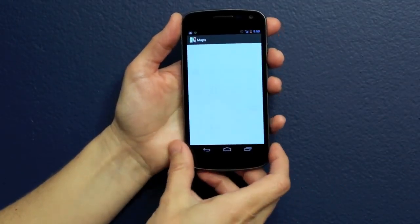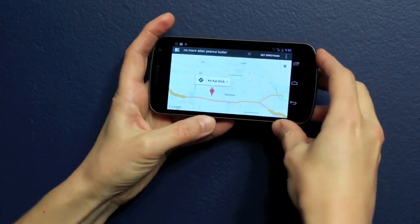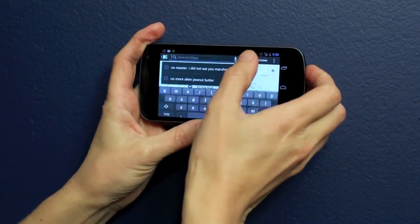Mobile devices can access the tour not only from QR codes, but also through searching in Google Search, Google Maps, and Google Plus Local.